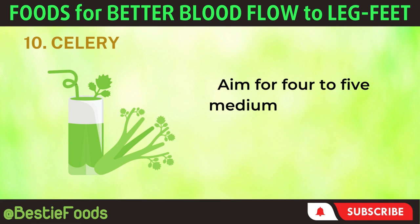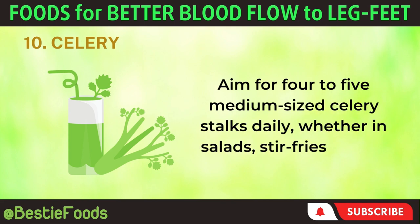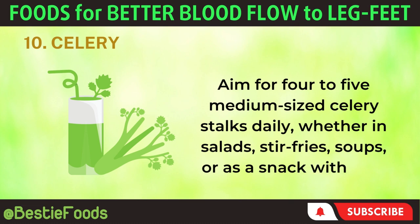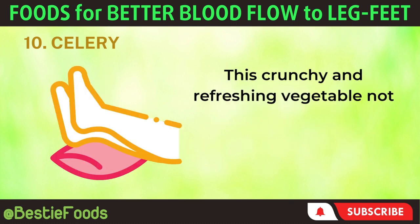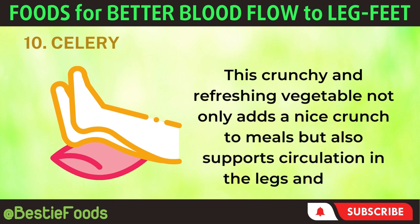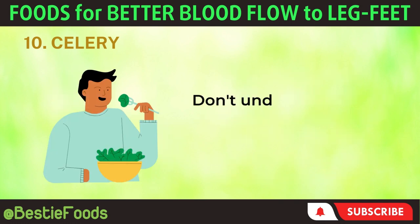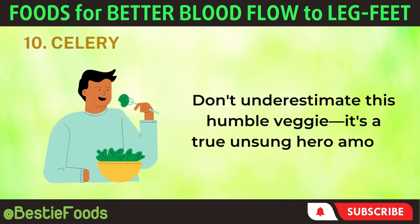Aim for 4–5 medium-sized celery stalks daily, whether in salads, stir-fries, soups, or as a snack with dip. This crunchy and refreshing vegetable not only adds a nice crunch to meals but also supports circulation in the legs and feet. Don't underestimate this humble veggie — it's a true unsung hero among health foods.